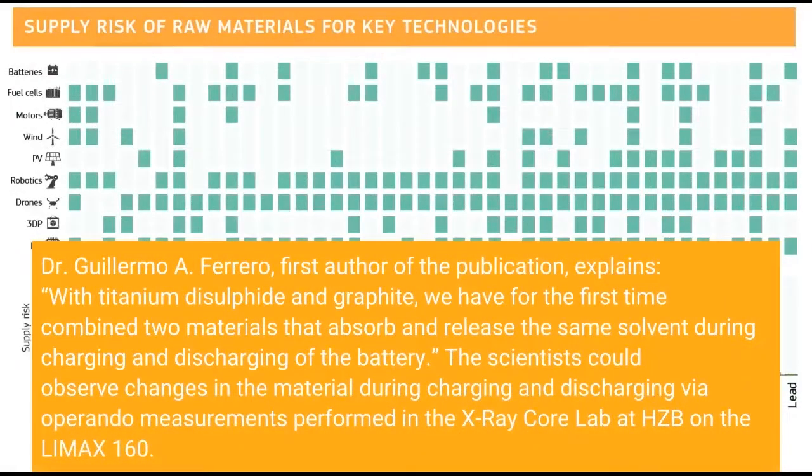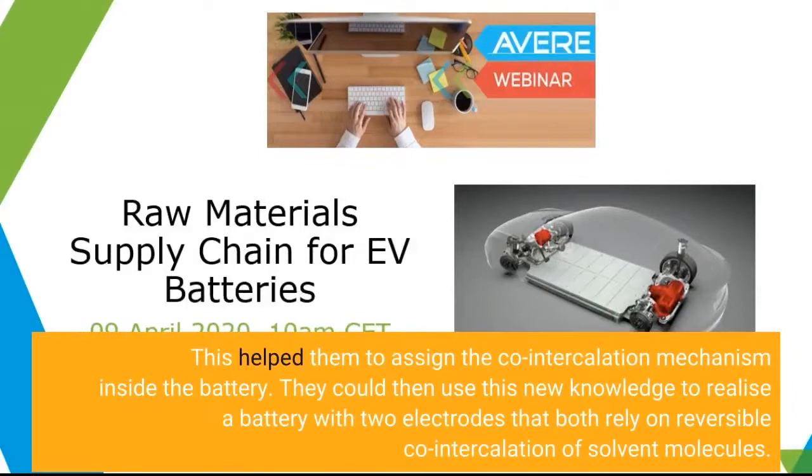Dr. Guillermo A. Ferrero, first author of the publication, explains: With titanium disulfide and graphite, we have for the first time combined two materials that absorb and release the same solvent during charging and discharging of the battery. The scientists could observe changes in the material, which helped them assign the co-intercalation mechanism inside the battery. They then used this knowledge to realize a battery with two electrodes that both rely on reversible co-intercalation of solvent molecules.